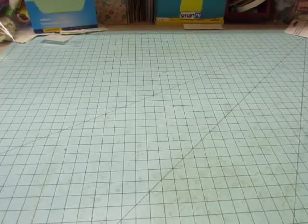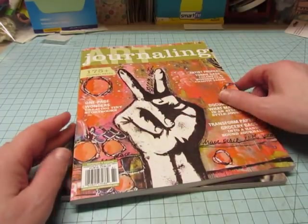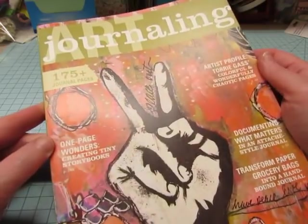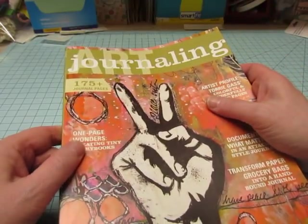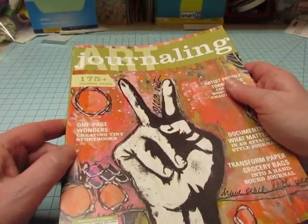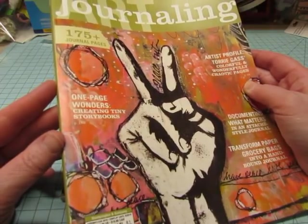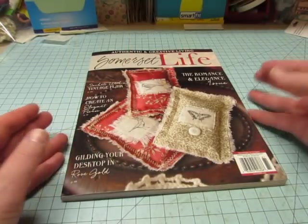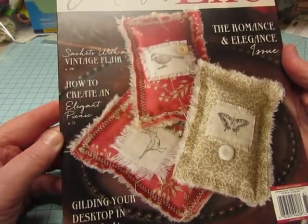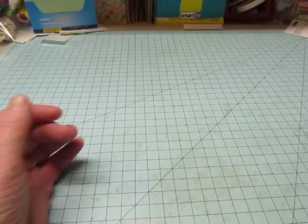Then I went to Barnes & Noble. The last few times I've been there they don't have the magazines I look for — I don't know how many issues of Art Journaling I missed. I know I should subscribe, but it's expensive. It's easier to buy them one at a time, but I missed at least one issue, maybe two. But I got the newest Art Journaling, which is April, May, and June. And then I got Somerset Life — they have some really great ideas in these magazines, and it looked fun so I grabbed that.